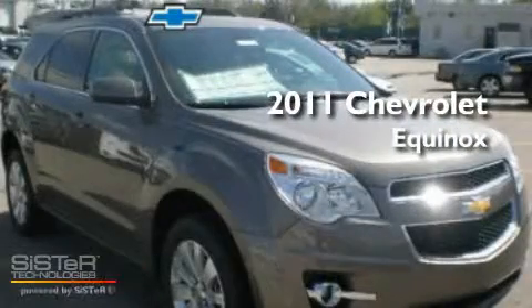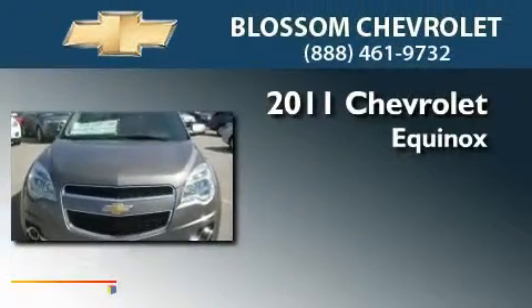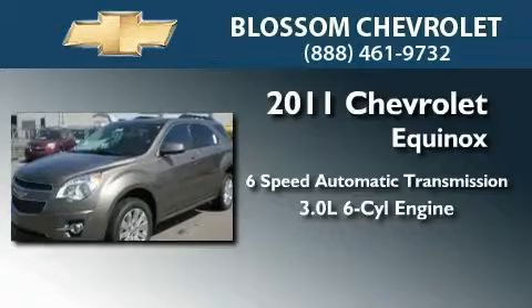This is a brand new 2011 Chevrolet Equinox. This crossover has a 6-speed automatic transmission and a 3.0-liter V6.